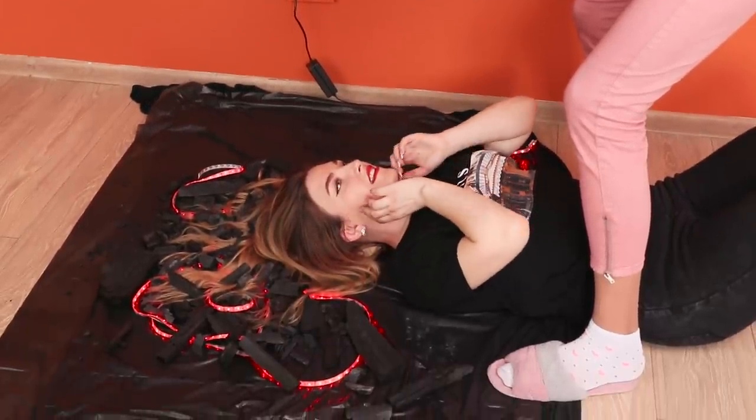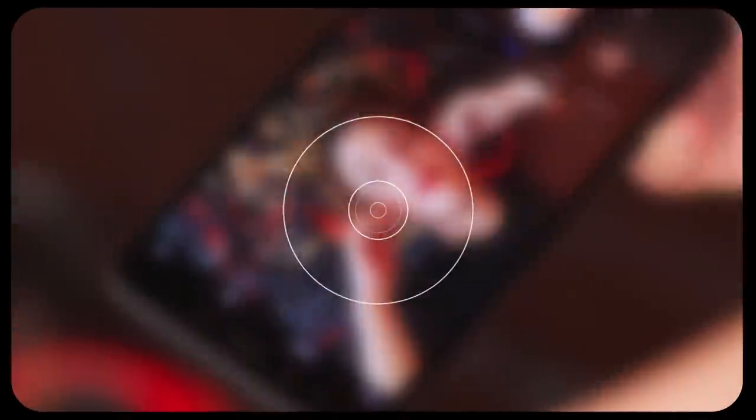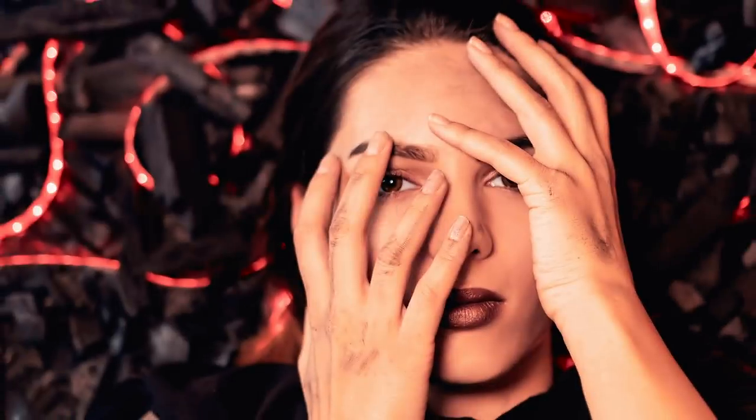Lie down on it! Spread out your hair and try to look mysterious! Whoa! This girl is on fire! To make it look more realistic, you can get a little charcoal on yourself too! Your followers love hot content!